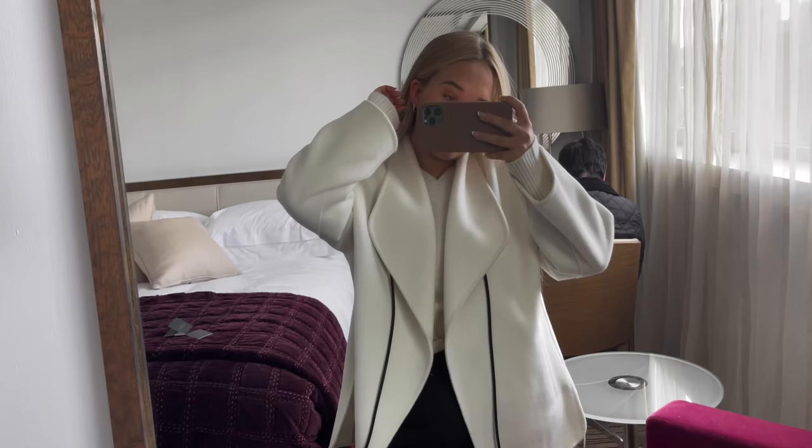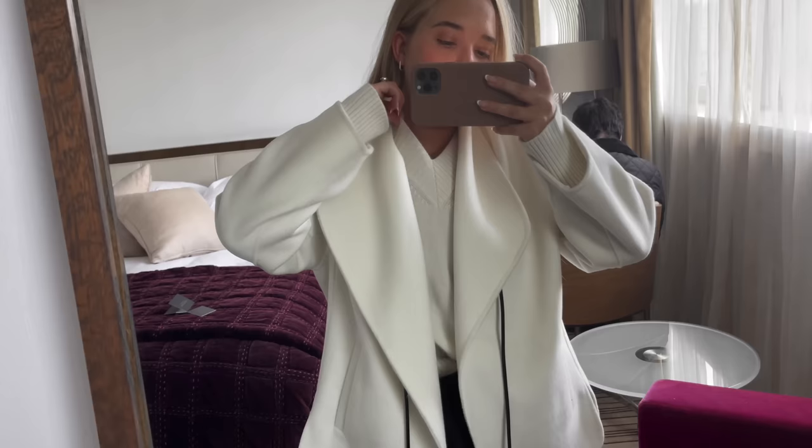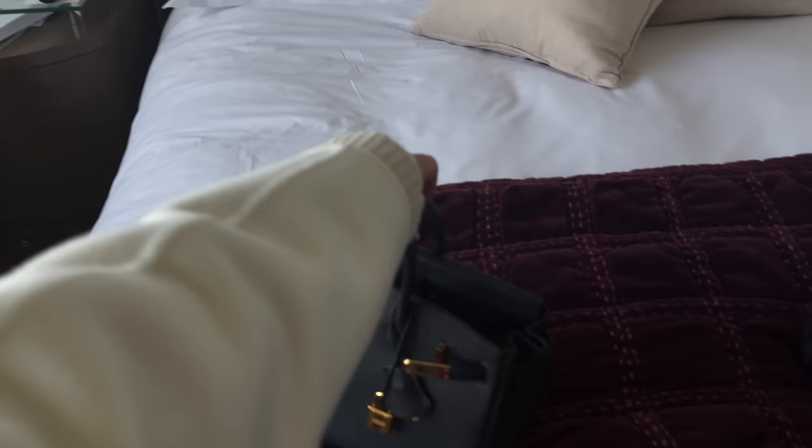We're at the hotel, the Marylebone, and we're going to grab a bite nearby. Outfit of the day: the new Coco coat from El Cupini with a cashmere sweater, pants from The Frankie Shop, Chanel sneakers, and a Birkin 25 as the bag. Ready to go eat!